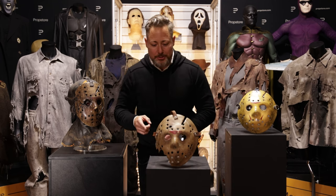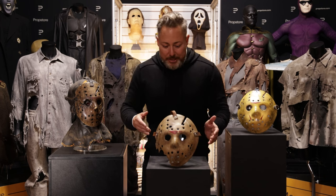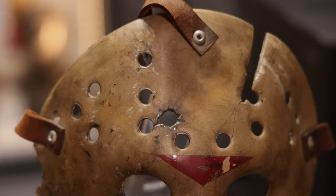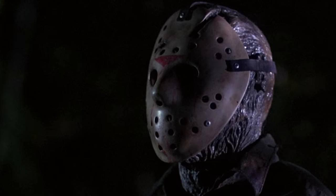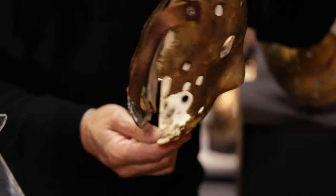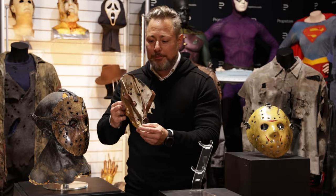I'll start with Part 6 because this is the first movie I ever saw from the Friday the 13th franchise. This mask is one of only two hero masks used during production — they had a couple more for special effects, stunts, backups and so on. This is number two of the two hero masks, used in the second part of the movie, after Jason gets shot with a gun in the forehead. If you look at the backside of the mask — which is always really surprising when I receive these masks — you can see what the production altered on the different masks.